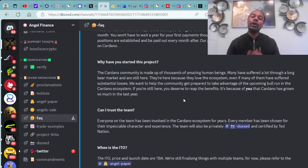We want to help the community get prepared to take advantage of an upcoming bull run in the Cardano ecosystem. If you're still here, you deserve to reap the benefits — it's because of you that Cardano has grown so much in this last year. Can I trust the team? Everyone on the team has been involved in the Cardano ecosystem for years, chosen for their impeccable character and experience. The team will also be privately doxxed and certified by Ted Nation.